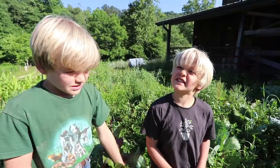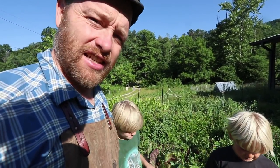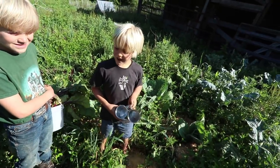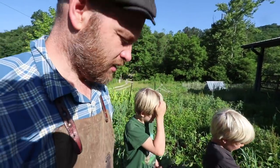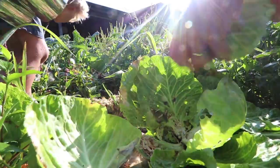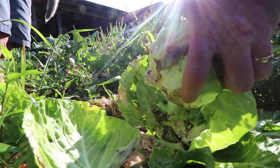Cabbage and potatoes and eggs. I love cabbage. It's a little early, but it is exciting, and we do have more coming on. He's got that one, and we want to make sure we get it before the slugs do. Let's leave the slug-infested part as mulch.